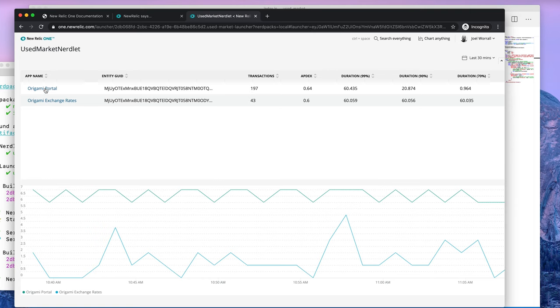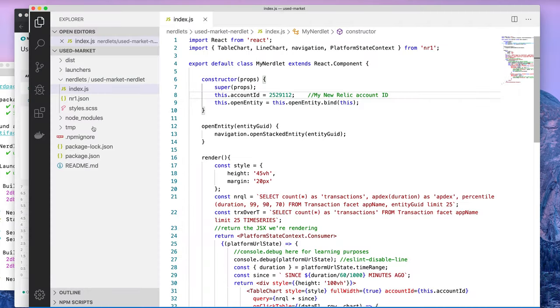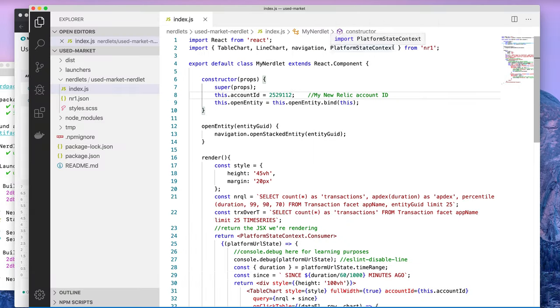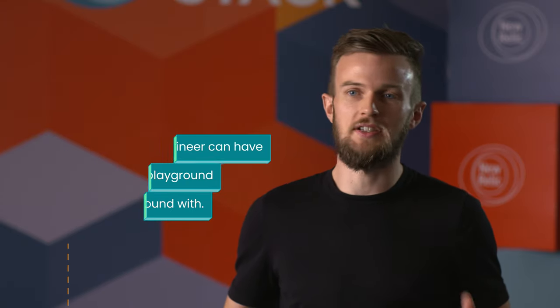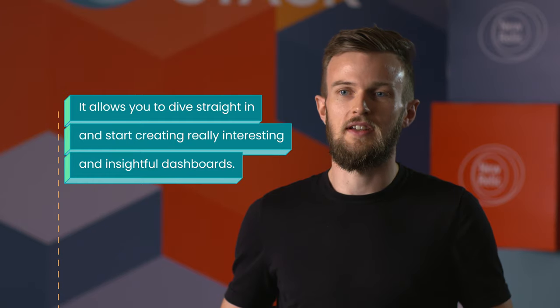When it comes to creating dashboards, rather than just a pure user interface drag-and-drop solution — which can seem limiting to a lot of programmers — it allows you to really dive very deep into creating extremely custom and tailored dashboards. A software engineer can have this entire huge playground to create dashboards that are interesting to them, but also to identify key business requirements that require dashboards of a certain custom type — for example, plotting metrics on a map. It allows you to really dive straight in and start creating really interesting and insightful dashboards.